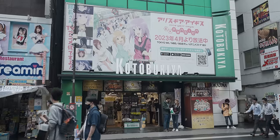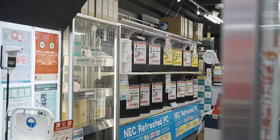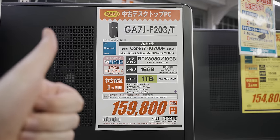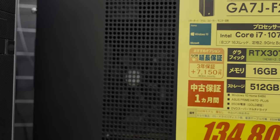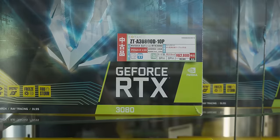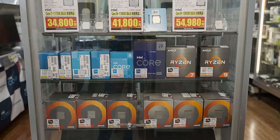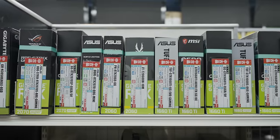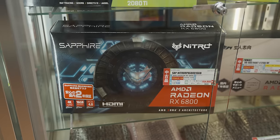Tsukumo also has a used branch a little bit down the street. On the first floor, their full system pricing was already looking a whole lot more promising than anything we'd seen before, and the numbers upstairs were also a lot smaller. These prices are so much better — by no means cheap, but way better than the new pricing.